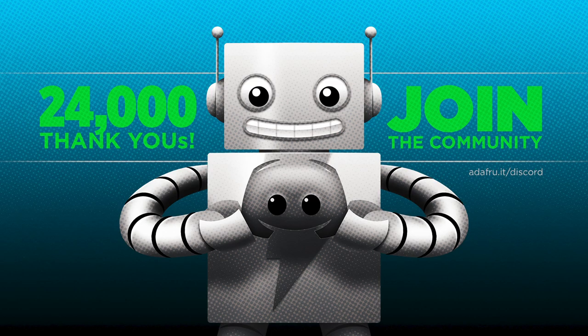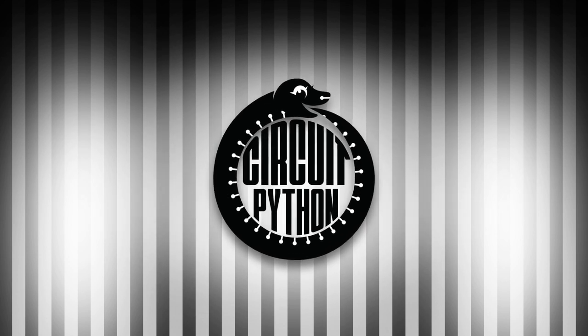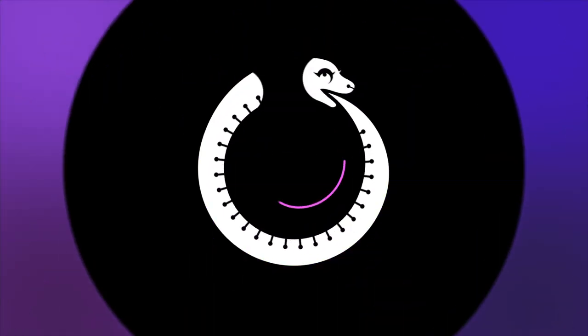Looking for more Python on hardware all week? Join the Adafruit community on Discord and check out the help with CircuitPython and CircuitPython channels. We're over 24,000 strong and continuing to grow. You'll find a supportive, positive community filled with like-minded folks. Join at adafru.it/discord. And that is your Python on hardware news for this week. Visit adafruitdaily.com to subscribe to the newsletter, or tune in again next week.